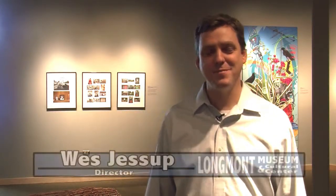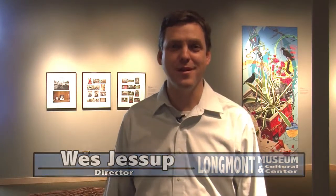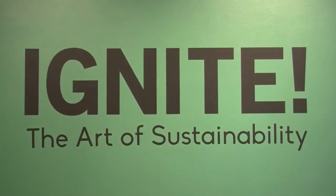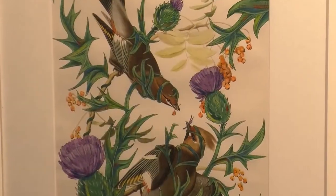Hi, my name is Wes Jessup. I'm the director of the Longmont Museum and I'm here to talk a little bit about our exhibition. Our current exhibition is Ignite the Art of Sustainability. It's an exhibition that came to us from California and it really talks about and deals with some of the environmental and ecological issues that we face in our world today.